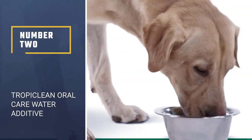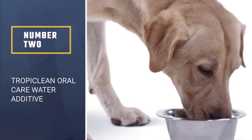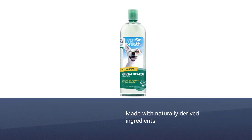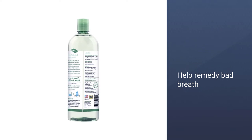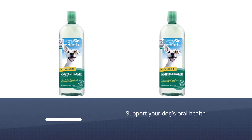Number two: TropiClean Oral Care Water Additive. TropiClean Fresh Breath products are made with naturally derived ingredients. Fresh Breath by TropiClean's oral care water additive can help remedy bad breath, support your dog's oral health, and give them fresh breath — no brushing required. It helps address bad breath and provides up to 12 hours of fresh breath when used daily.